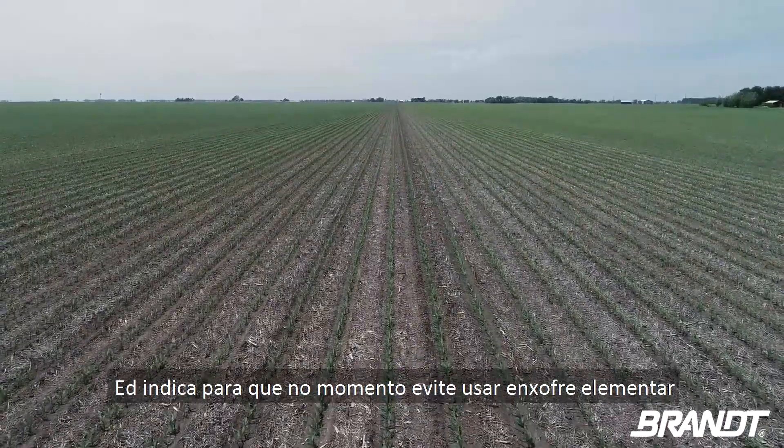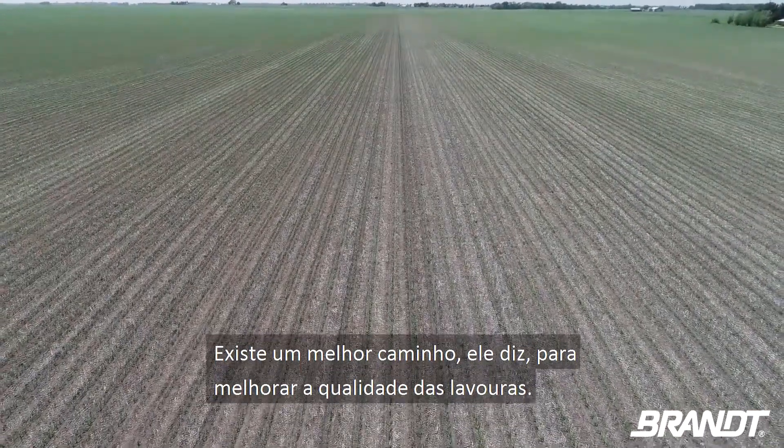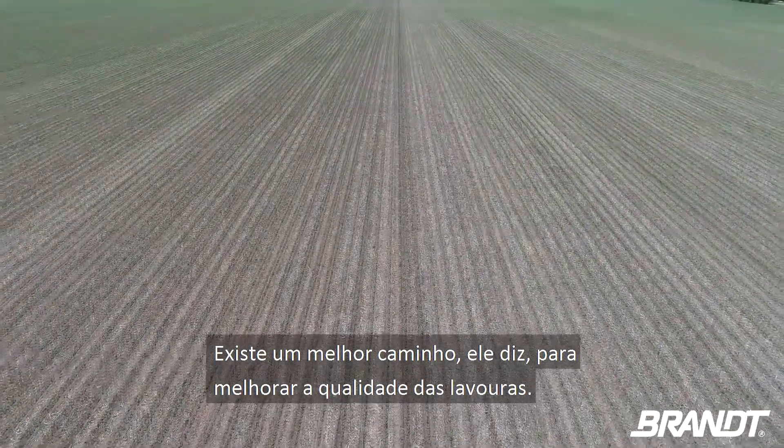Ed says right now, stay away from using elemental sulfur. It just simply takes too long to work. There's a better way to improve crop quality.